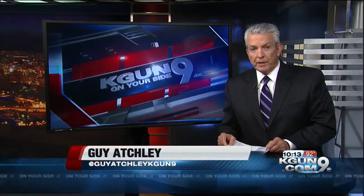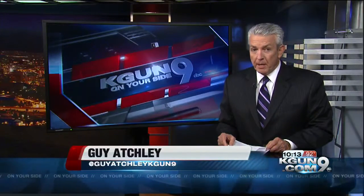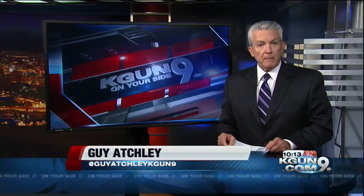Ever purchased a used car only to find out later it was a lemon? Well, now somebody is offering to keep that from happening to you next time.